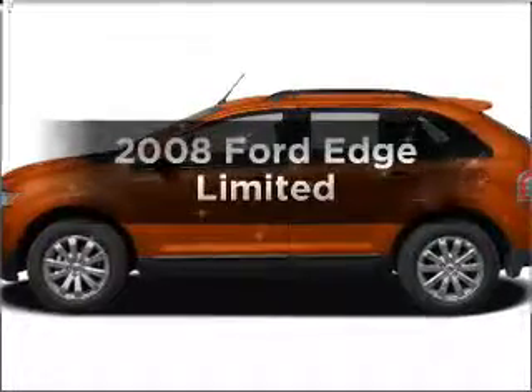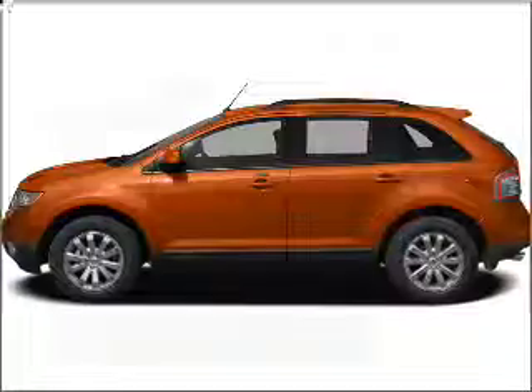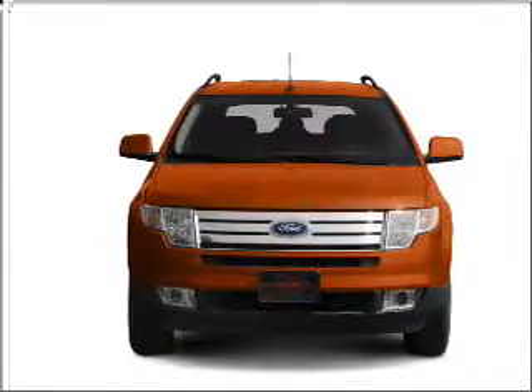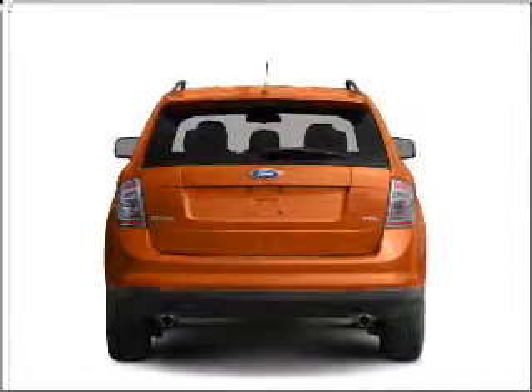Presenting the 2008 Ford Edge. Travel the roads in style and comfort in this great vehicle. With a solid 6-cylinder engine that responds smoothly to its 6-speed automatic transmission, the anti-lock braking system will help deliver you safely to your destination.